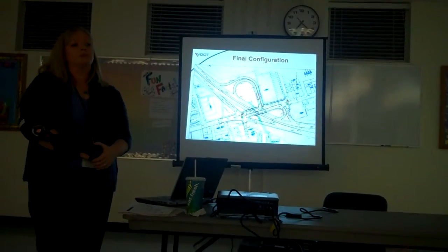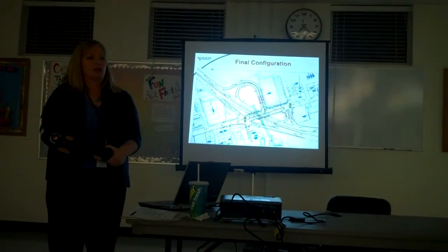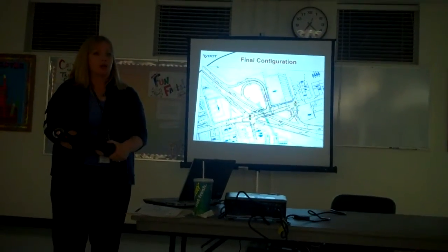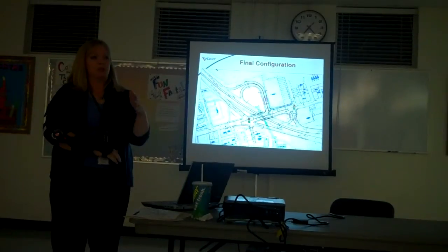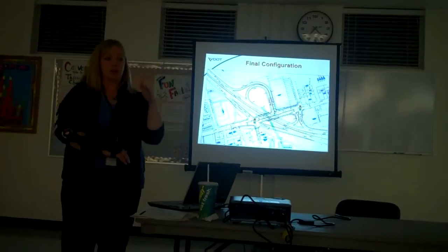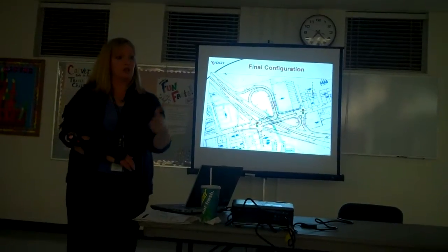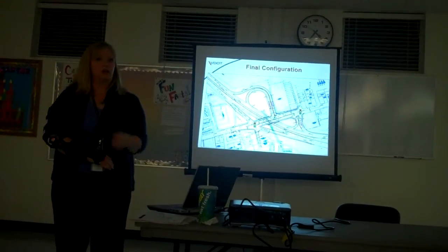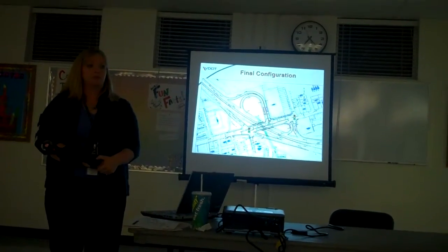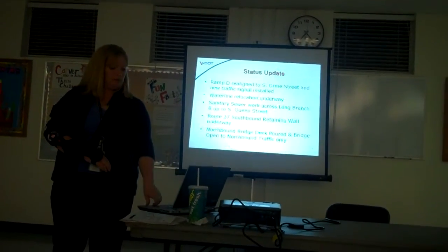Is there a no-turn-on-red coming up from Queen Street onto Ramp E? Yes, there will be no right turn on red permitted onto that ramp — primarily for pedestrian safety, but also because we don't want people trying to contend with potentially speeding traffic that comes down the hill at a pretty good clip and goes right up to the ramp. We want to make sure we don't add potential for collisions at that intersection. So no right turn onto either Ramp E or Columbia Pike from the signalized intersection at South Queen Street.